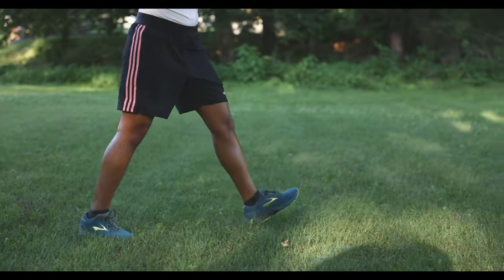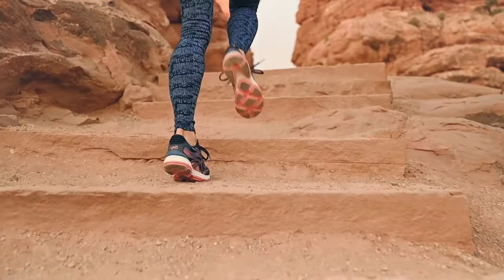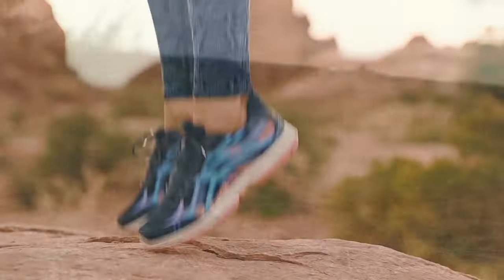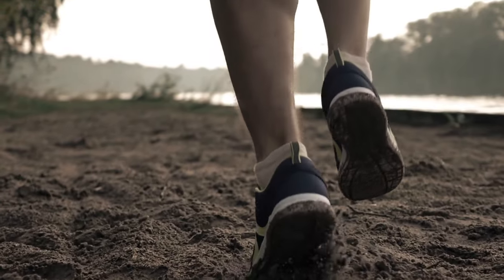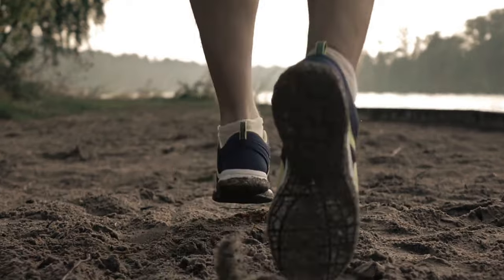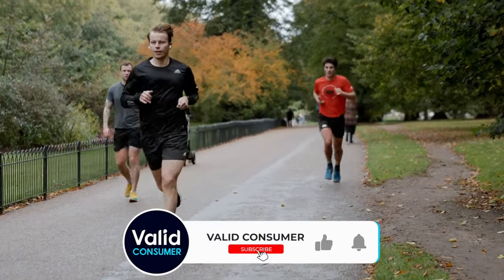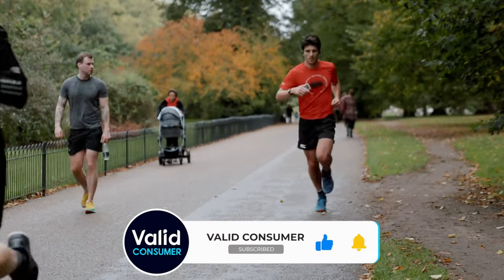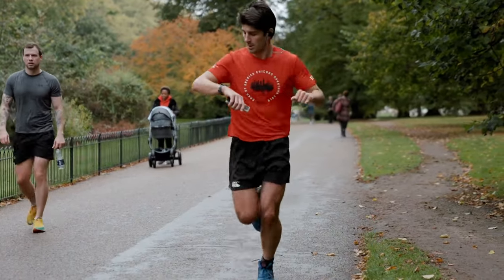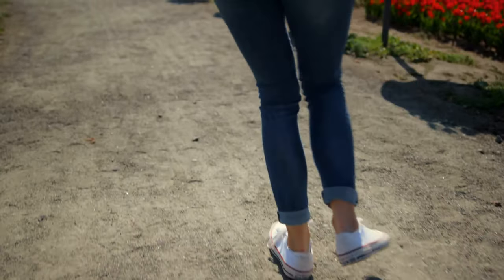And there you have it, wanderers — our top picks to keep you stepping out in style, comfort, and confidence. Remember, life is an adventure, and every journey begins with a single step, so why not make sure that step is comfortable? If this guide brought value to your walks, strolls, or even marathon shopping sprees, don't forget to give this video a big thumbs up. And for more of the inside scoop on the best products out there, subscribe to our channel. Let's journey together in style — until next time, keep walking your path, and do it in the best shoes possible.